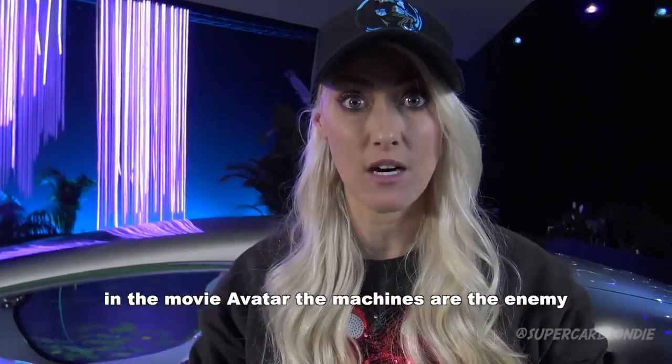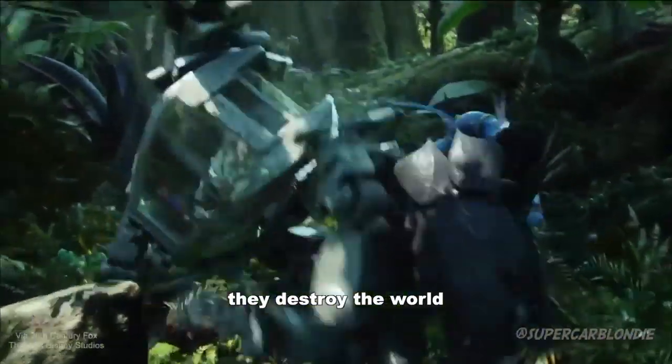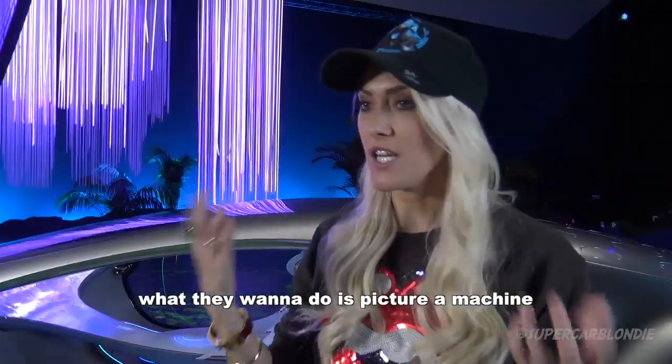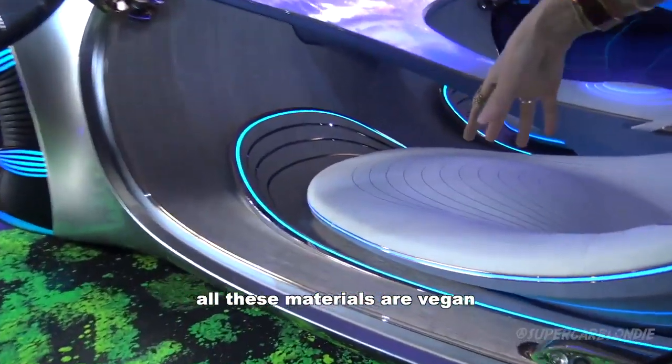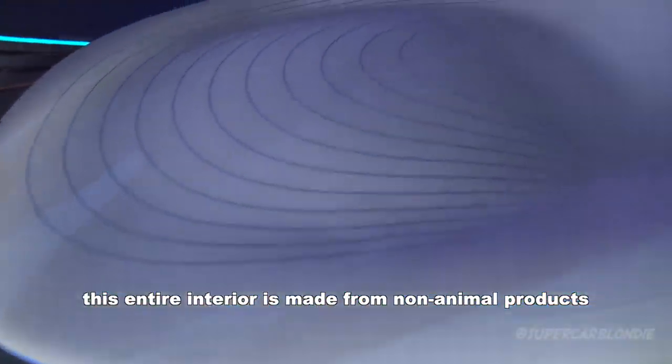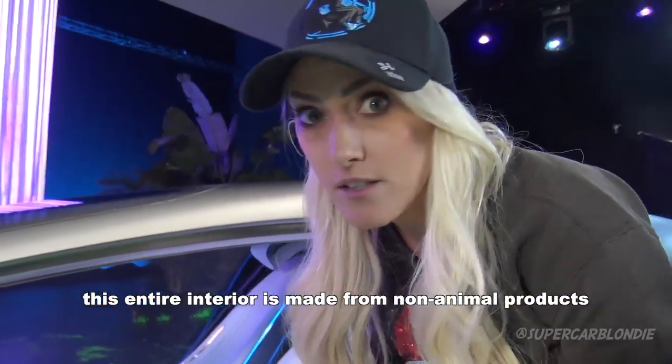In Avatar, the machines are the enemy — they come in and destroy the world. What they want to do here is picture a machine that actually works with nature. All these materials are vegan; this entire interior is made out of non-animal products.